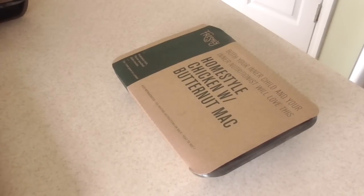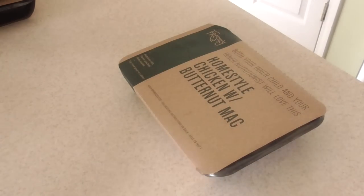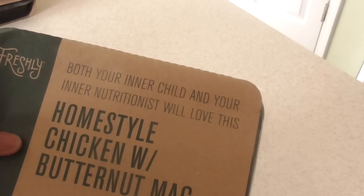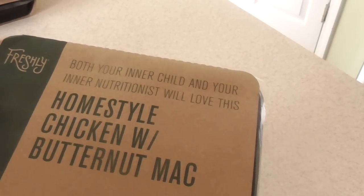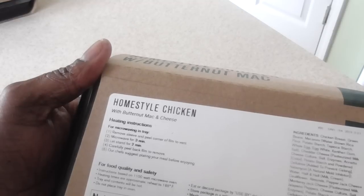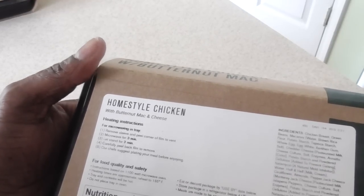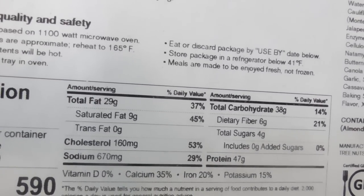Let's first take a look at the packaging. 'Both your inner child and your inner nutritionist will love this.' It's got the nutrition details on the back. Looking at the heating instructions — they want you to microwave this. I already don't like that, but okay. Let's look at the healthy part here — cholesterol, sodium...